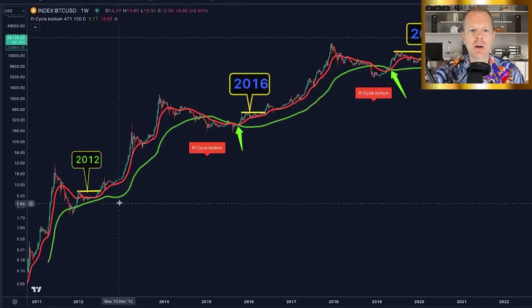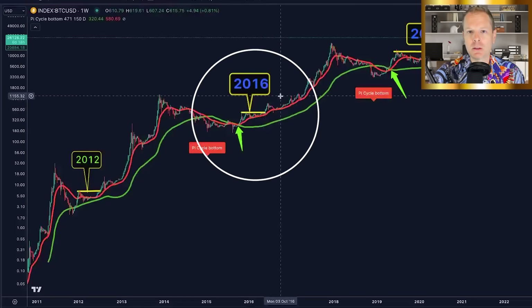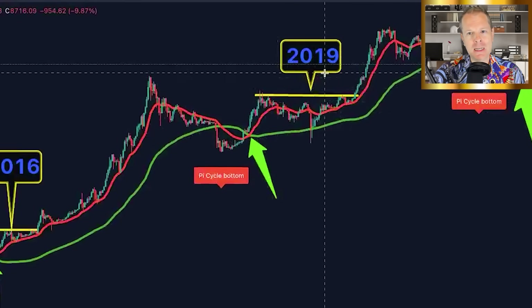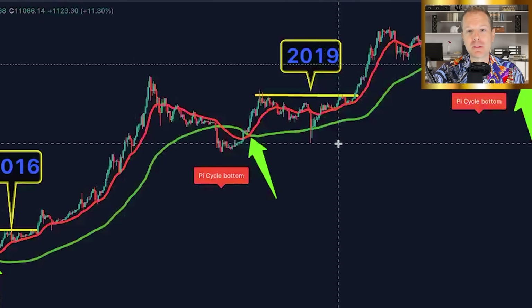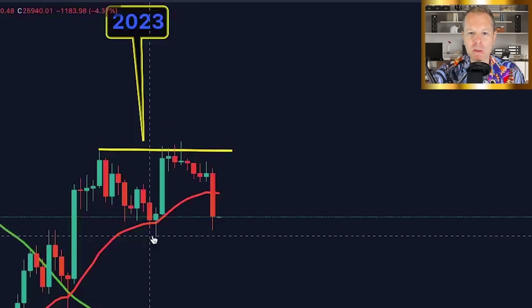Later in the video, I'm going to talk about the ridiculous hoops I had to jump through just to make this video, and I don't know if it's actually going to reach you. So if you're watching this right now, somehow it reached you through a crazy process. Now, the Pi cycle bottom indicator — we're going to talk about our first market cycle in 2012, our second in 2016, our third in 2019. Once we talk about those three cycles, it's going to become real clear what's about to happen for Bitcoin.